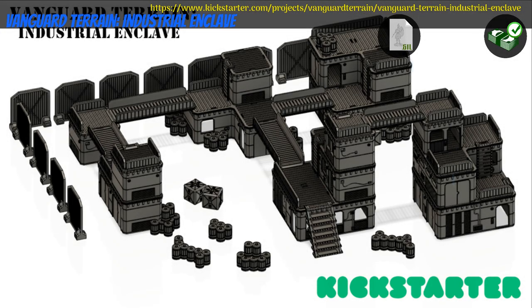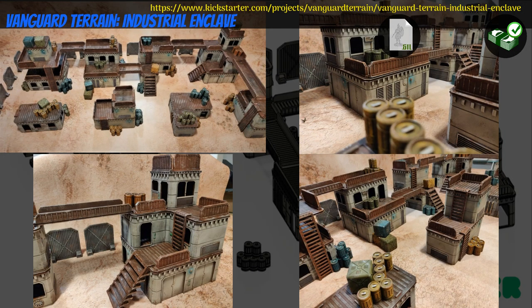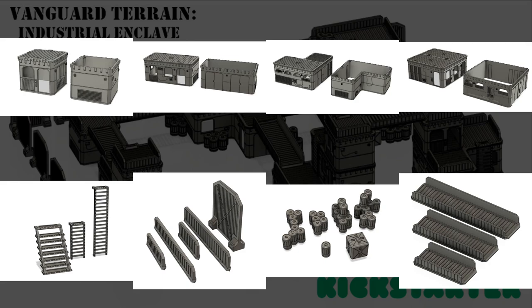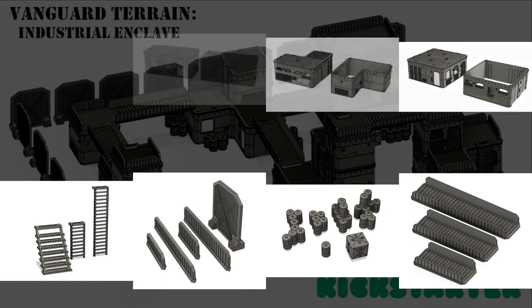Industrial Enclave, printable scenery by Vanguard Terrain of Canada, their first Kickstarter campaign. This is a set of modular sci-fi buildings with catwalks, ladders, and stairs. You can get the whole set and you can also get a commercial license. This campaign ends on August 29th, with rewards expected in September.